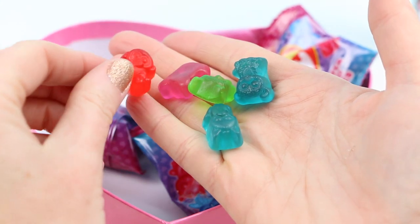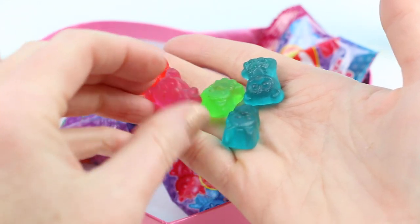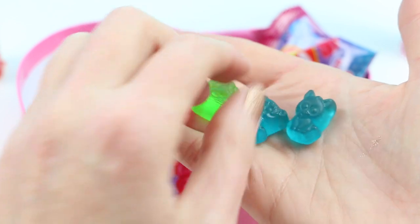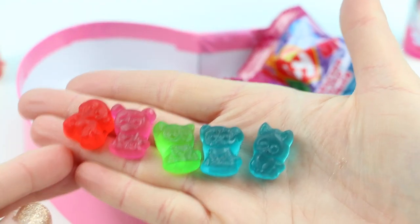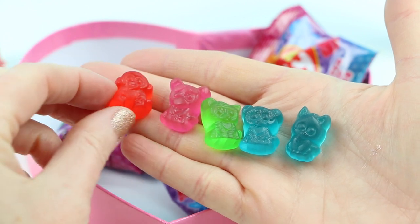We have a red one, a pink one, a green one, and a couple of blue ones. These all look like different animals. Let's go ahead and give these a try — let's try the red one first. I bet this is cherry.